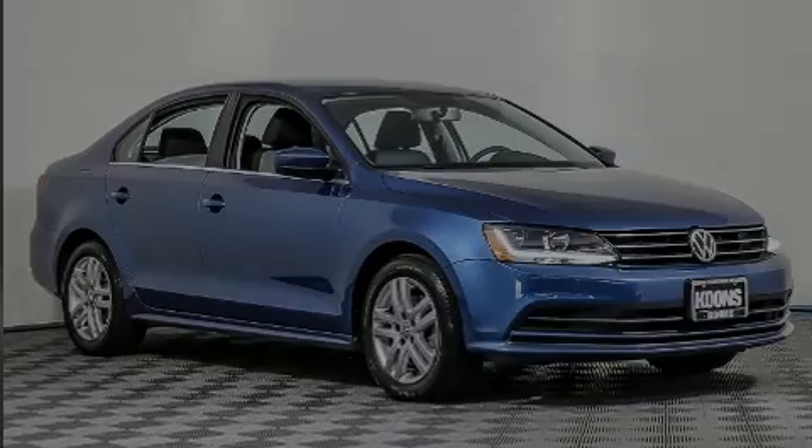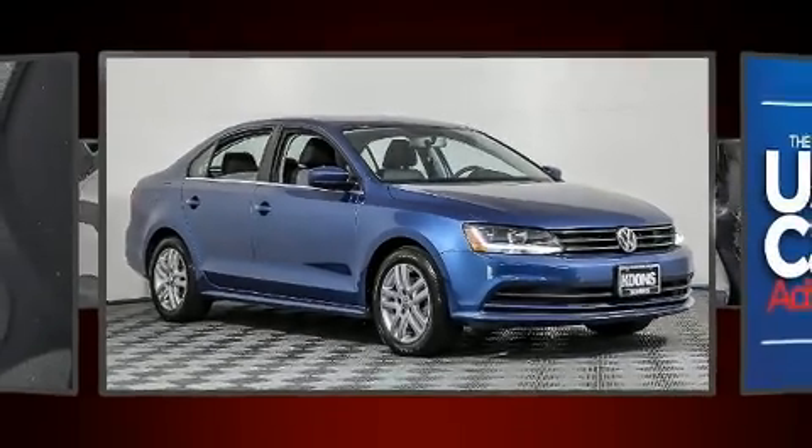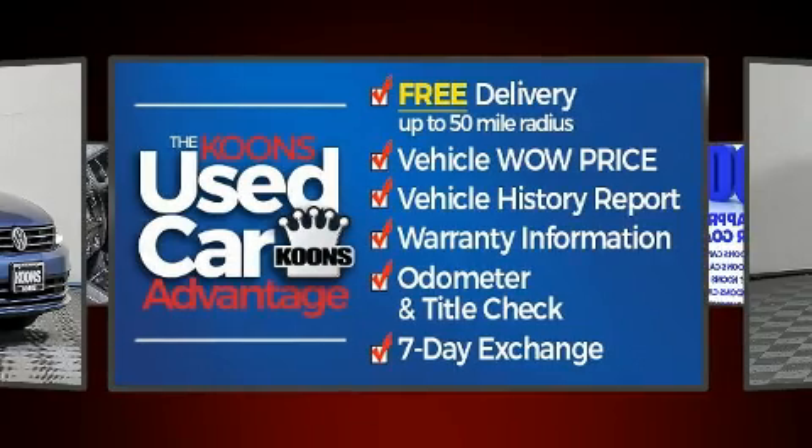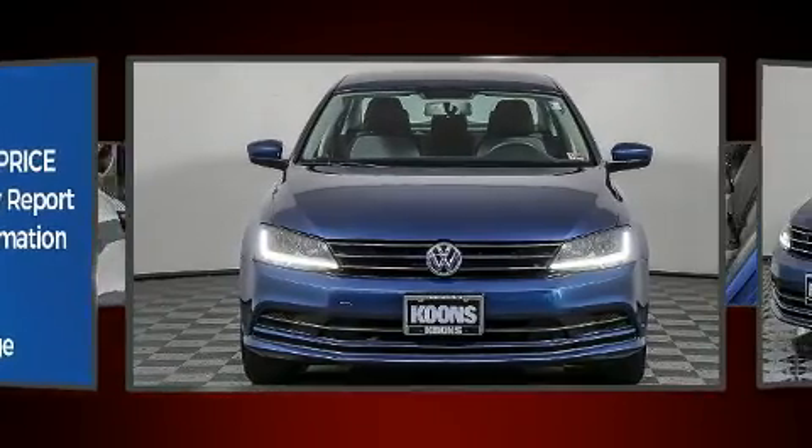Discerning drivers will appreciate the 2017 Volkswagen Jetta. With fewer than 45,000 miles on the odometer, this four-door sedan prioritizes comfort, safety, and convenience.